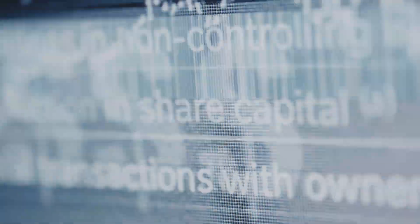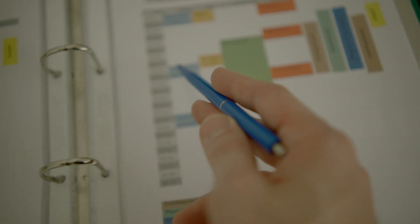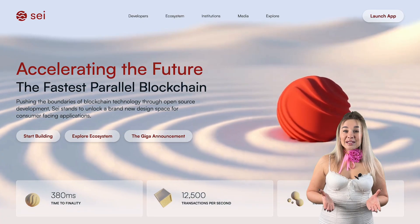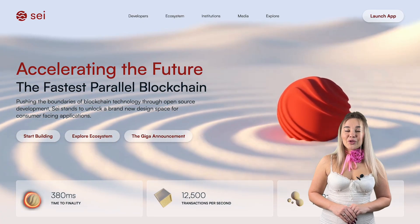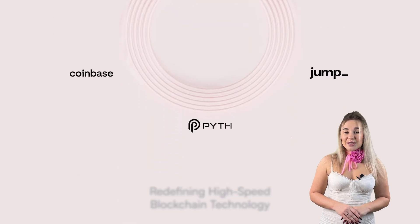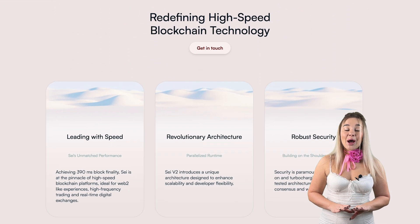So, what is SEI? SEI is a blockchain platform made specifically for DeFi and trading applications. It focuses on creating a fast, efficient, and scalable infrastructure for financial transactions. It's like a purpose-built highway for trading, rather than a general-purpose road that serves all types of traffic. SEI positions itself as the backbone for the future of DeFi, aiming to provide the infrastructure that traders, decentralized exchanges, and other financial protocols need to operate smoothly.